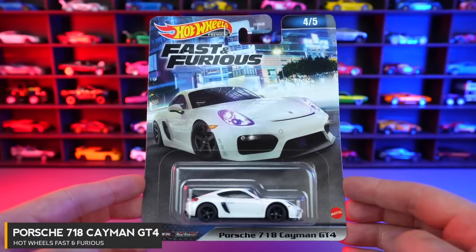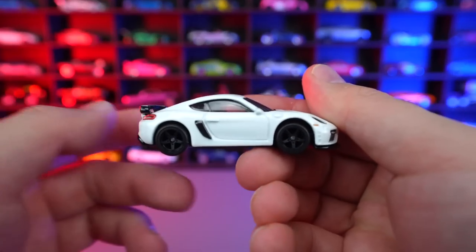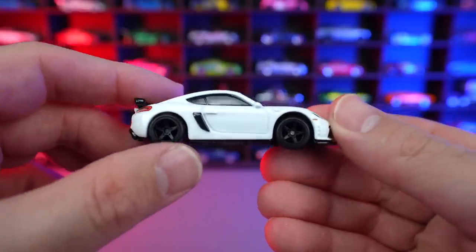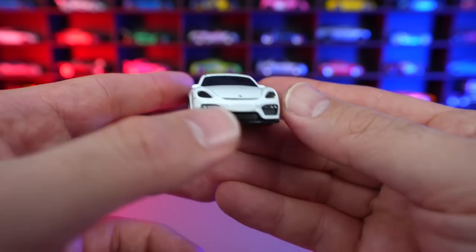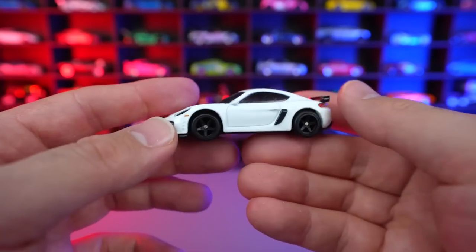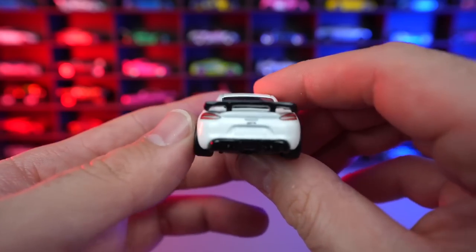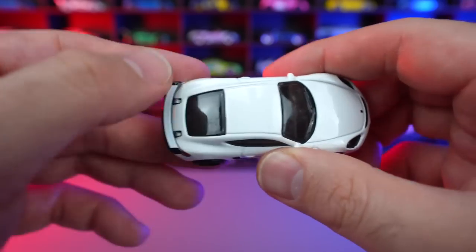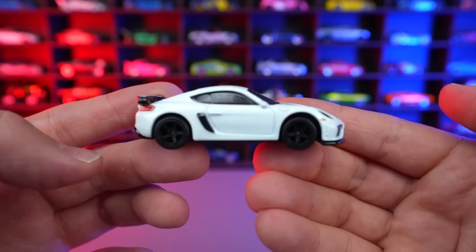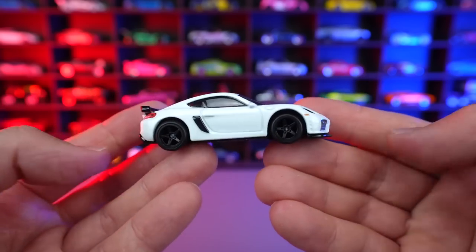Car number four of five is the Porsche 718 Cayman GT4, in a very glossy white color — super, super clean look. Again we see the blacked out wheels, a little bit smaller for the Porsche Cayman, with a little lip on the front end. Small Porsche logo on the front. This Cayman GT4 looks so good. I really think the white color suits it, especially with this spoiler — very unique looking spoiler in gloss black with matte white trim on the top blending in with the gloss white. Just one of the cleanest looking premium Porsche cars I have ever seen. Black base with gloss black and real rider tires.